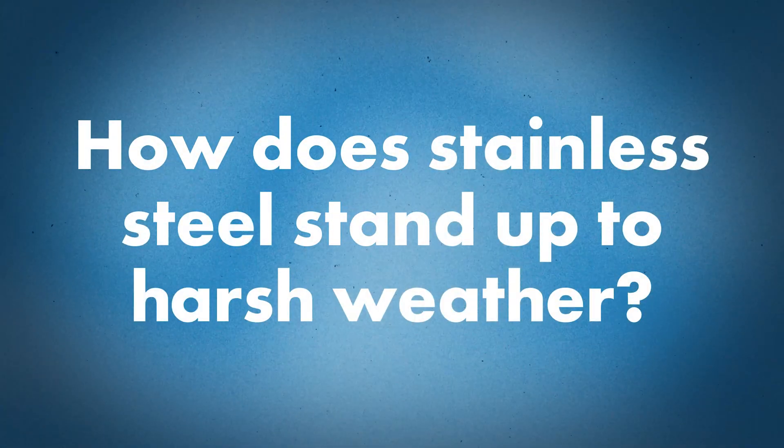What about the durability of stainless steel — how does it stand up to harsh weather conditions? Extremely well. It's a very strong metal, and when cleated properly it can definitely withstand high wind loads and high impact as well. Hail damage resistance, for example, is great with stainless steel.